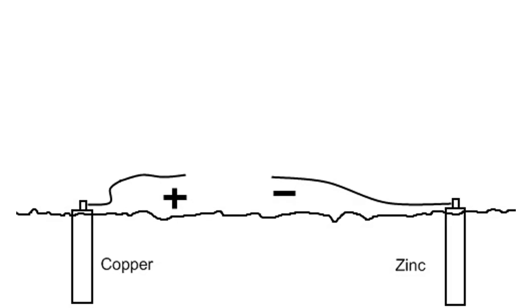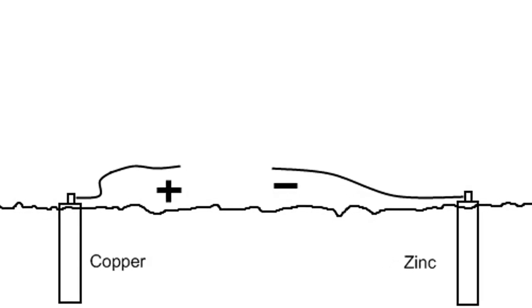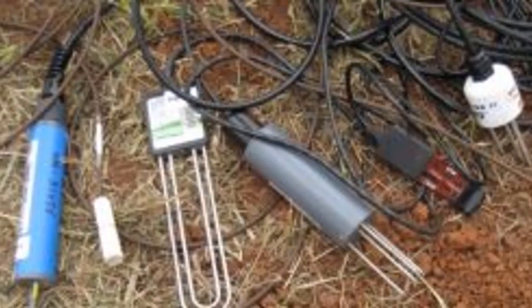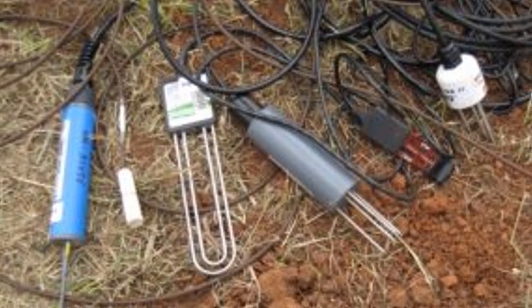Two notable examples — Nathan Stubblefield's electric battery and Michael Emma's ground generator — underscore the practical implications of earth battery technology. Stubblefield's creation relies on a single coil immersed in soil or water, drawing upon the earth's potential to generate endless energy. Emma's device, on the other hand, taps into electronegativity and requires periodic acid replenishment to amplify its low initial voltage.